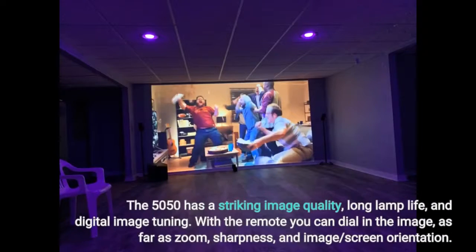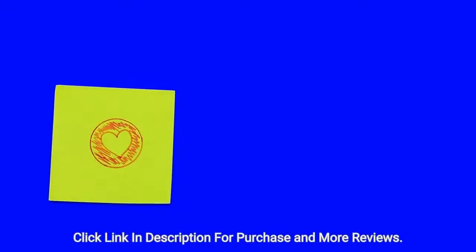The 5050 has a striking image quality, long lamp life, and digital image tuning. With the remote you can dial in the image as far as zoom, sharpness, and image screen orientation. Click the link in the description for purchase and more reviews.